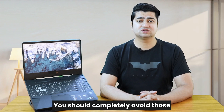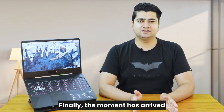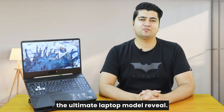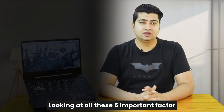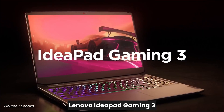You should completely avoid laptops which do not offer numpad keys. Finally, the moment has arrived that you were waiting for — the ultimate laptop model reveal. Looking at all these 5 important factors, one laptop that serves all our needs is the Lenovo IdeaPad Gaming 3.